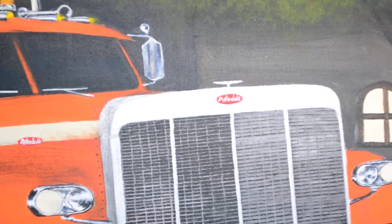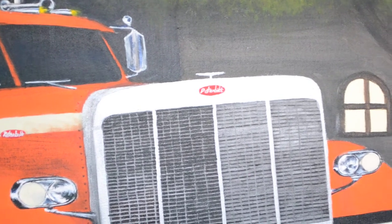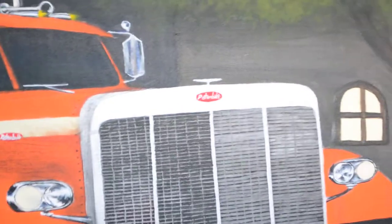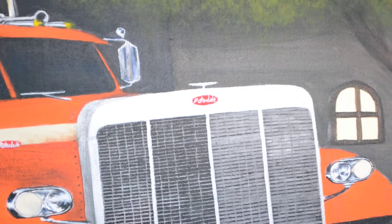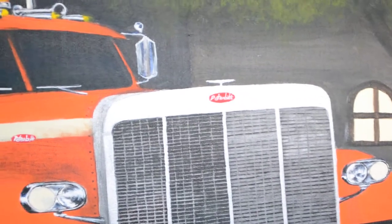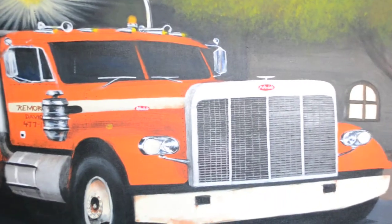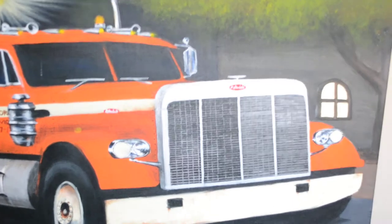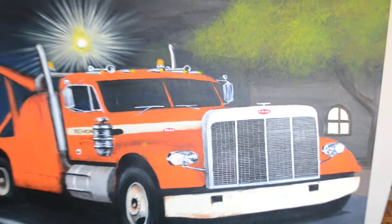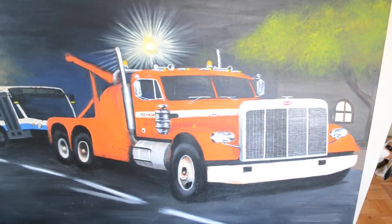Good morning, good afternoon, good evening — whatever may be the case, perhaps it's still Christmas day or boxing day wherever you are. I thought it was time for you guys to see my progress on this big rig painting that I started mid-October or early October. I was fooling myself thinking I was gonna have this thing finished by the end of the year, which is crazy.